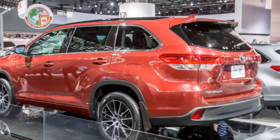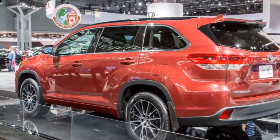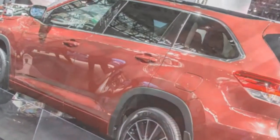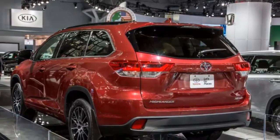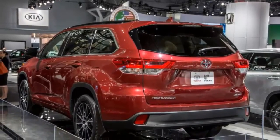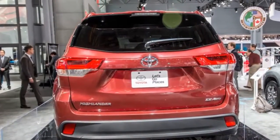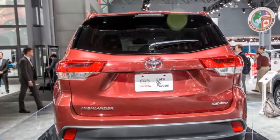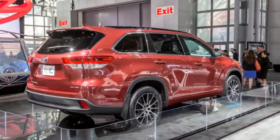New prices start at thirty-one thousand five hundred seventy dollars for a front-wheel drive model, up $140, and range all the way to forty-seven thousand two hundred dollars, up $1,270, for the all-wheel drive Limited Platinum. Those prices include the $940 destination charge, but buyers in certain southern and southwestern states may be charged an additional $10 to $55 above the standard destination charge by Toyota's privately owned distributors.